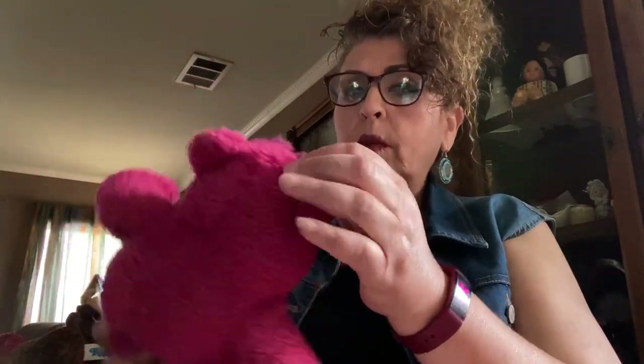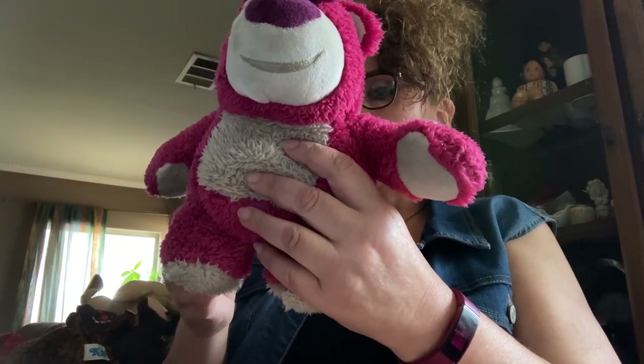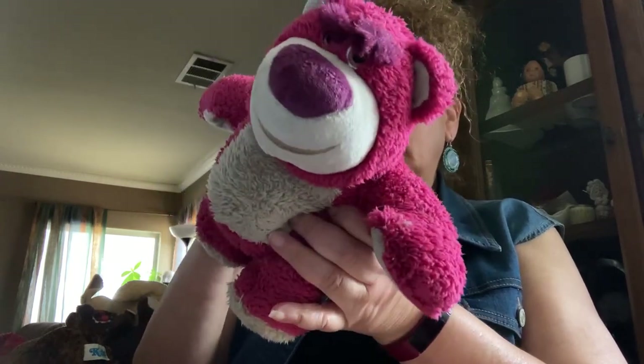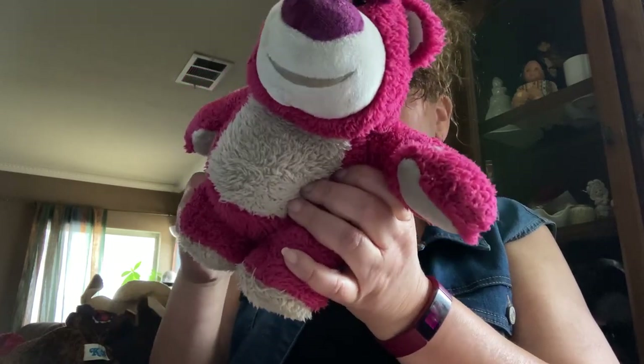This is super cute — he's from the Disney Store but I can't remember what movie he's from. I'm sure you guys know who he is; I'll look him up. He's cute — bread and butter again, nothing big.